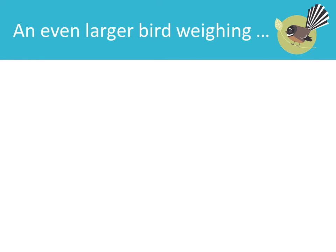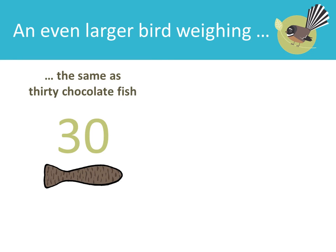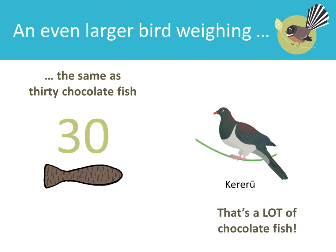And an even larger bird weighing the same as 30 chocolate fish: Kereru. That's a lot of chocolate fish! Please don't feed birds chocolate.